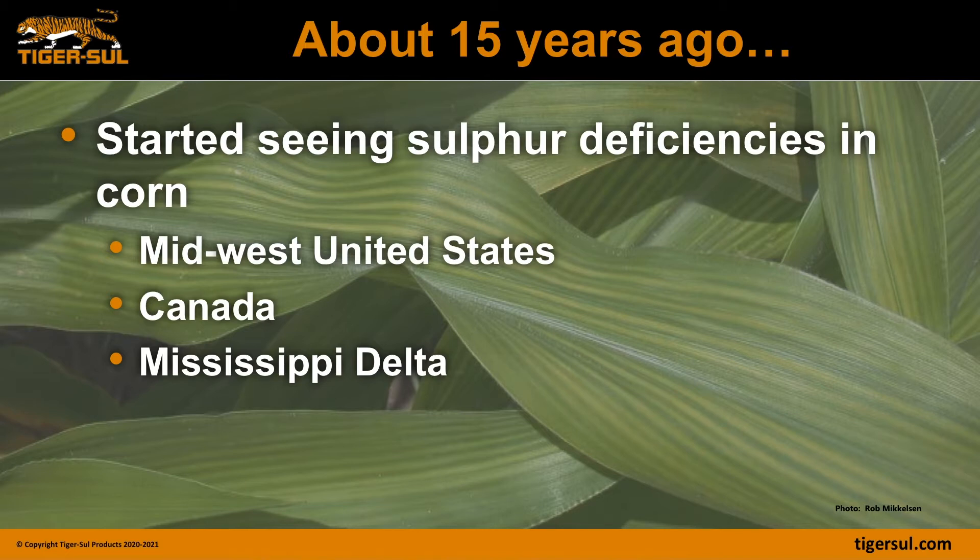About 15 years ago, or maybe even further back, we started seeing sulfur deficiencies in corn in the Midwest, as well as Canada and all the way down into the Mississippi Delta.